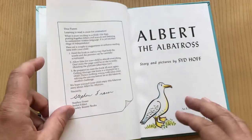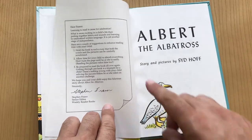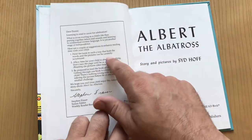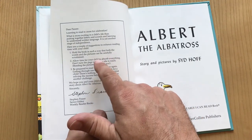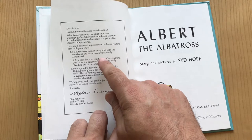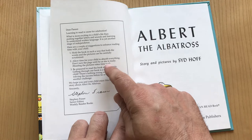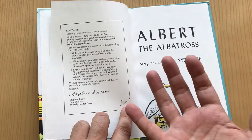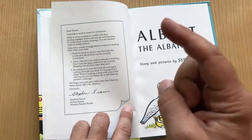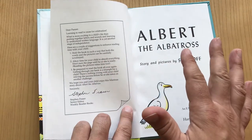This one has a cool little message from the senior editor at Weekly Reader Books, and he's got three tips on how to read the book. It's really cool. Hold the book in such a way that both the words and the pictures can be carefully scrutinized. Great tip. Step two: allow time for your child to absorb everything. Don't turn the page until he or she is ready. Reading pictures takes time too.